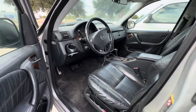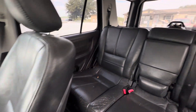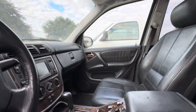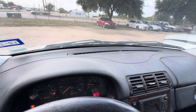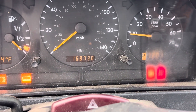On the interior, we have black leather. The headliner looks decent, and there's a cool sunroof up there. All your window controls are present. The dash looks clean, and on your mileage, you have 168,738.